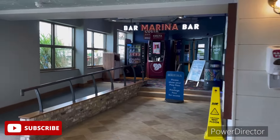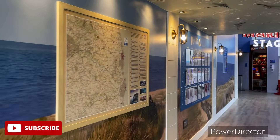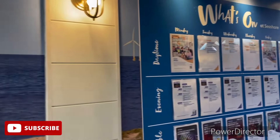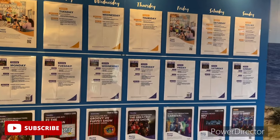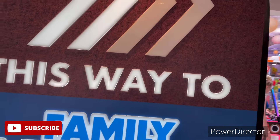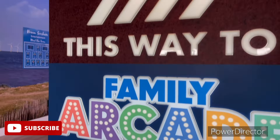Got the main marina bar, entrances in there, slot machines, big map. You've got what's on — Monday, Tuesday, Wednesday, Thursday, Friday, Saturday, Sunday. Stage over there and this way. My gimbal's packed up.